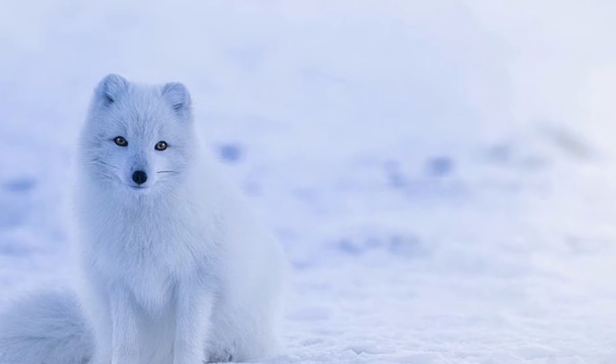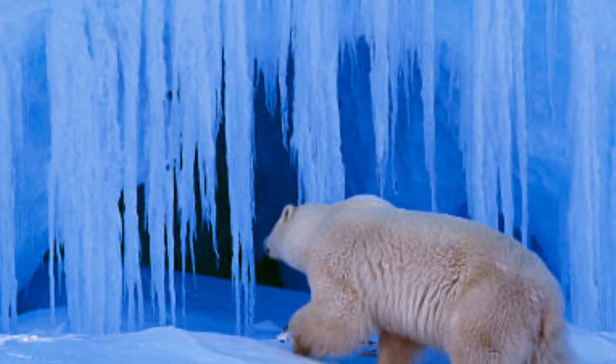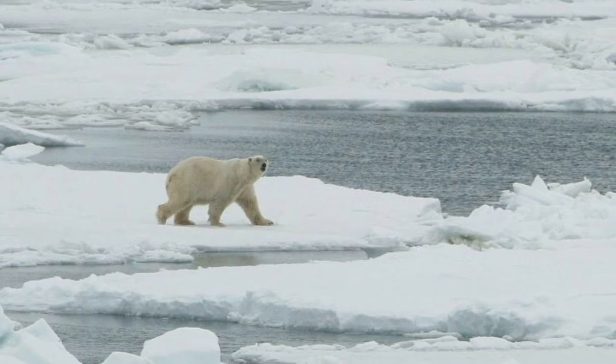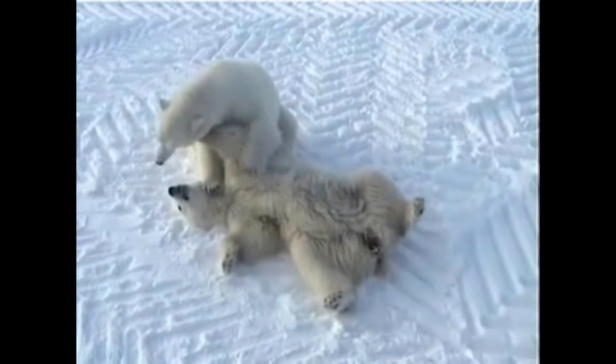Animals native to the Arctic region include seals, walruses, Arctic foxes, snowshoe hares, reindeers, musk ox, and polar bears. Did you know that polar bears aren't actually white? It's true! Their fur, which covers their black skin, is hollow and reflects light, while also trapping the sun's heat and helping keep them warm.